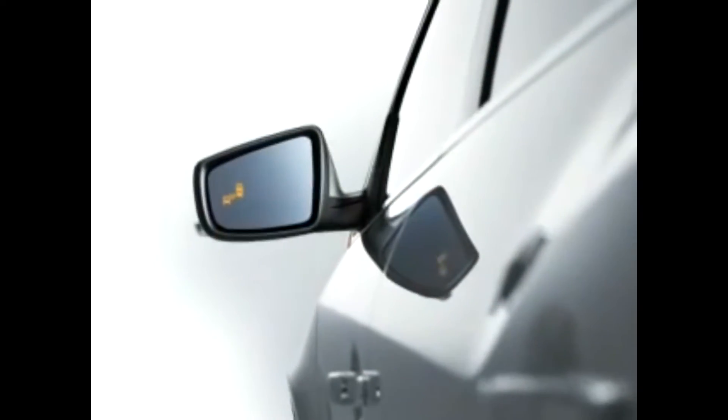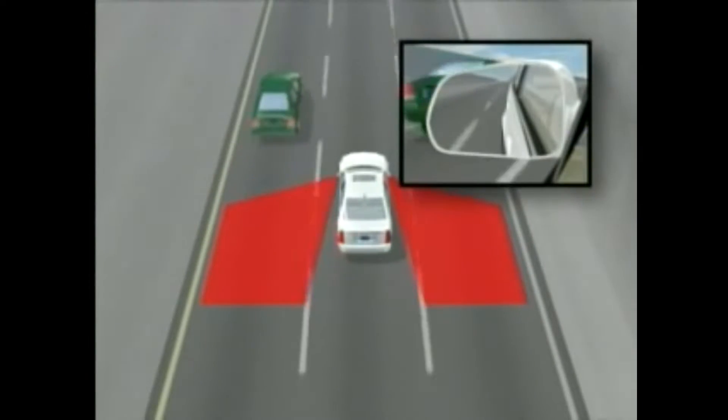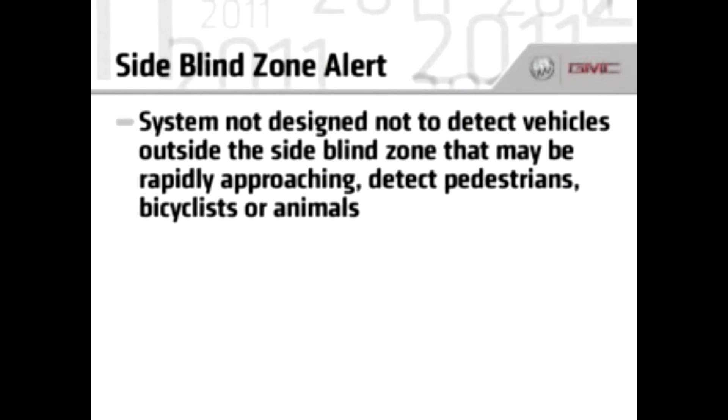Rear Camera Mirror with Washer: The Rear Camera Mirror washer routes washer fluid to the rear on command and delivers a pressured spray to remove mud, dust, snow, and ice.